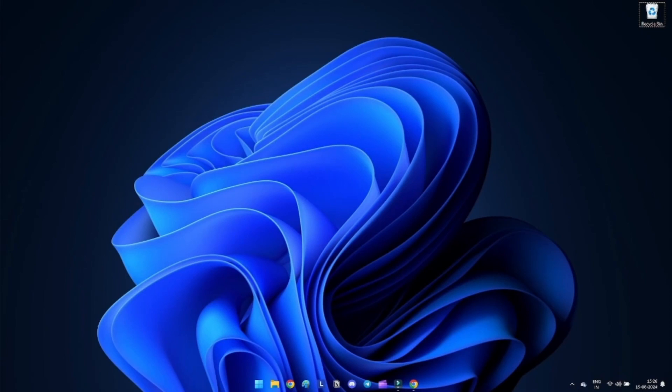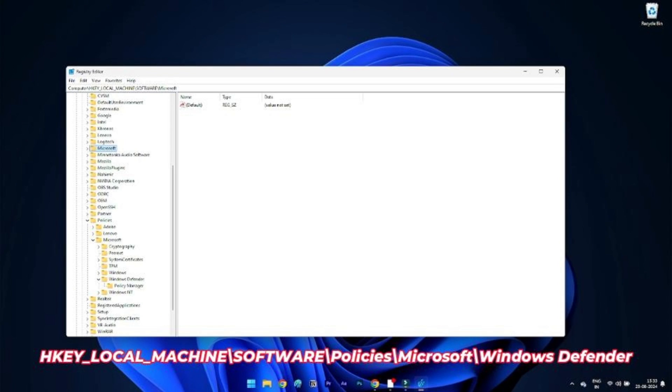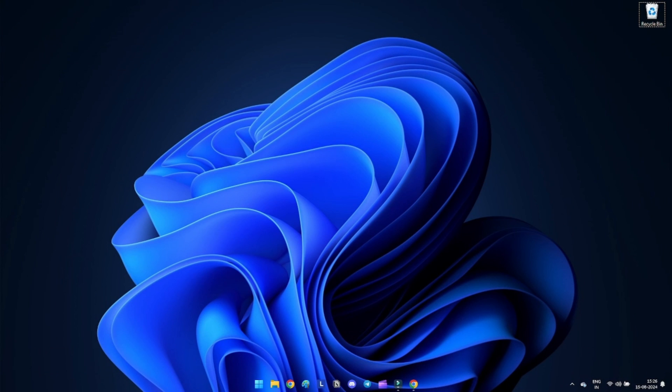Method 16: Make changes in your registry. Editing the registry can fix Windows Security not working issues. Press Windows + R, type regedit and press Enter. Navigate to the following location and ensure there is no key named DisableAntiSpyware. If it exists, delete it.